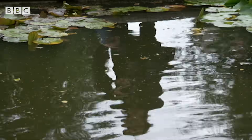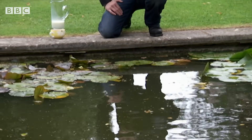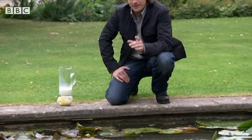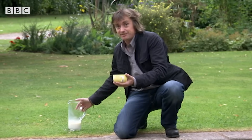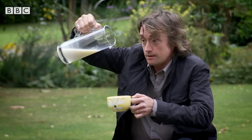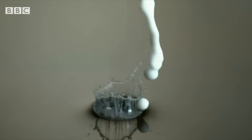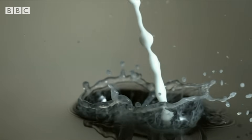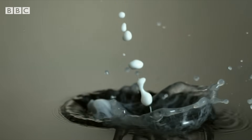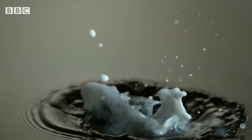Only by seeing what time usually renders invisible to us can we understand what's really going on, and it's got something to do with what's about to happen here. Normally this is too fast to see, but watch what happens in slow motion as the droplet of milk hits the water surface.